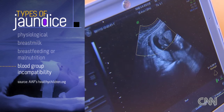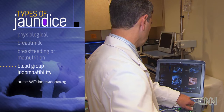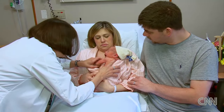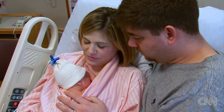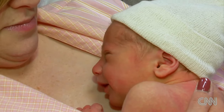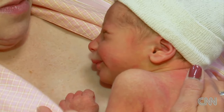The most severe cases of jaundice can occur when the baby's blood type is different from the mother's. That's why the mom's blood type is routinely checked as she's delivering, and if she is at risk for having a difference with her baby, then the baby's blood type is also checked. If there's a difference between the blood types, the mother's antibodies get into the baby's system and break down the baby's blood cells, which releases the pigment bilirubin. Those are the babies that are monitored most closely.